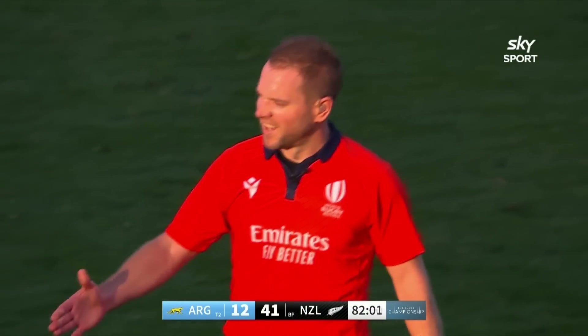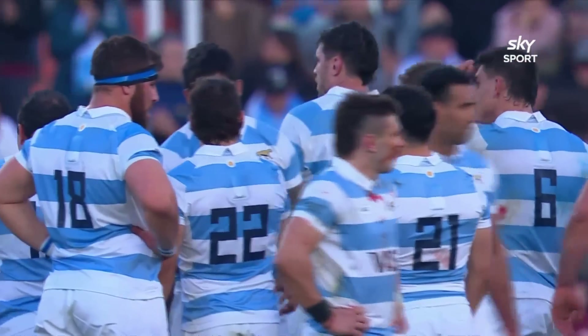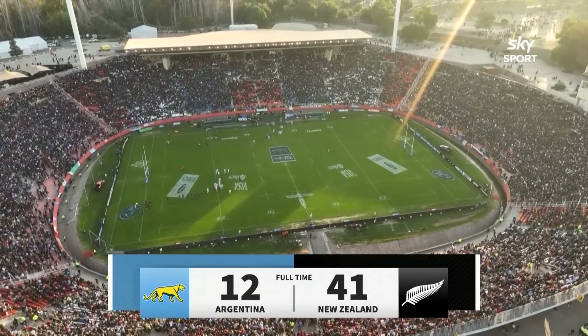Angus Gardner blows the final whistle in Mendoza, and this is a very good start to World Cup year for the All Blacks. They beat Argentina in Mendoza by 41 points to 12.